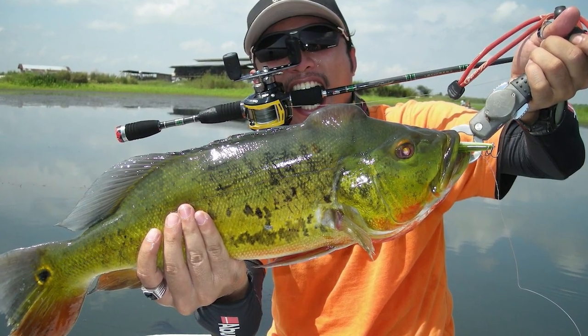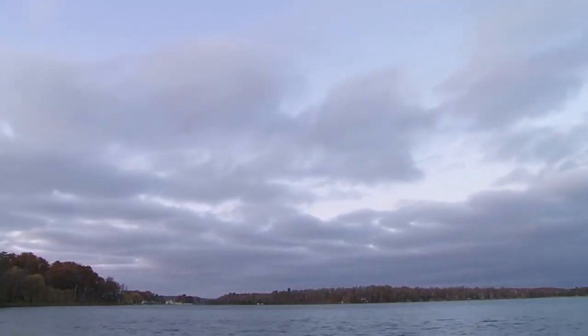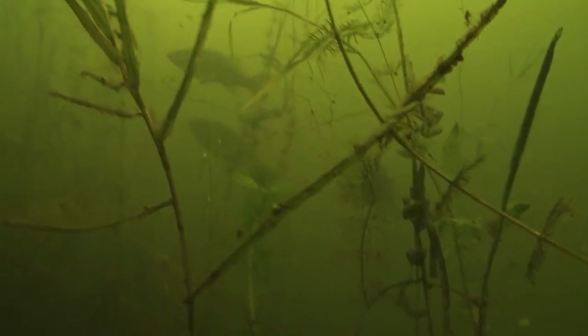Lure fishing for bass is an exhilarating and exciting activity pursued by fishing enthusiasts, whether targeting largemouth or smallmouth bass. Searching for these agile and robust fish in North American lakes, rivers, ponds, and streams requires skill and strategy.